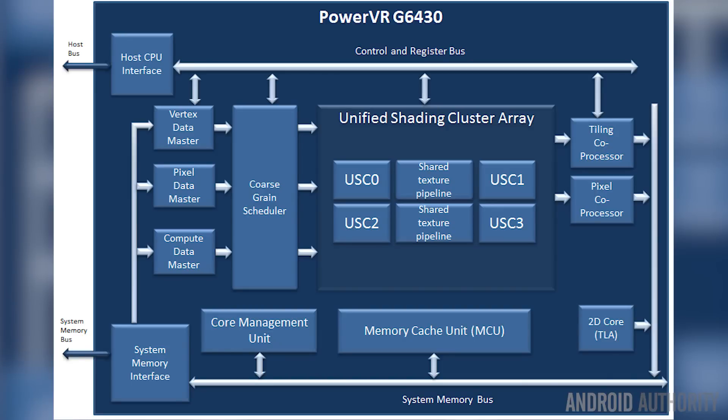Then we have the Intel Atom Z3580. It's a completely different system architecture — Intel takes the same technologies used on desktops and servers and tries to squeeze it into a small chip for mobile. It's only a quad-core processor built on 22 nanometer technology, using Imagination's PowerVR G6430 GPU. It has no big.LITTLE equivalent or HMP equivalent, so it can't switch between power-efficient and high-performance cores — it just relies on the performance and efficiency of its individual cores.